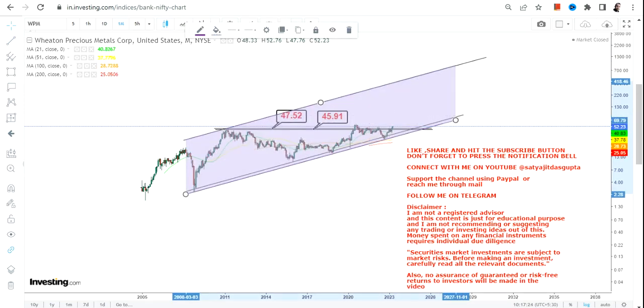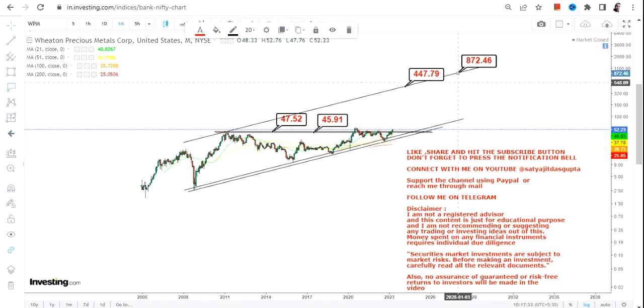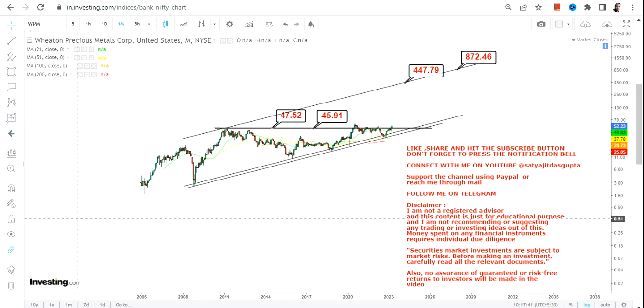The breakout has happened, so the big range that we are going to look at in the upcoming years will be somewhere between $450 and $850 going forward. This is what we are going to look at as far as the long-term chart of WPM stock. Thanks for watching.